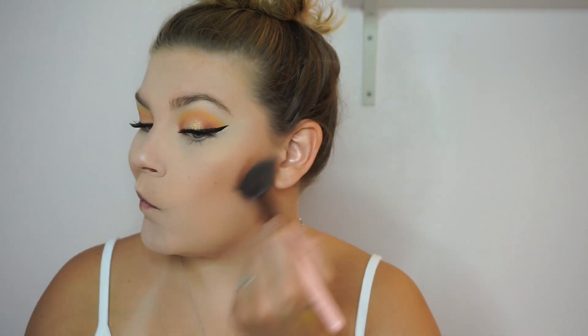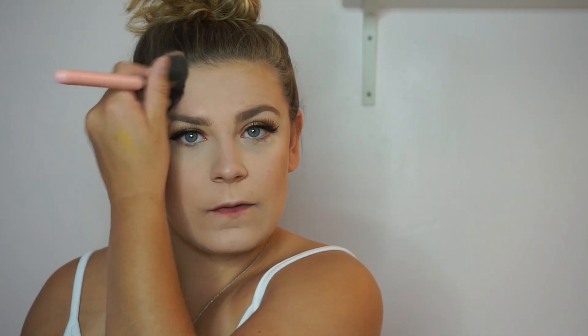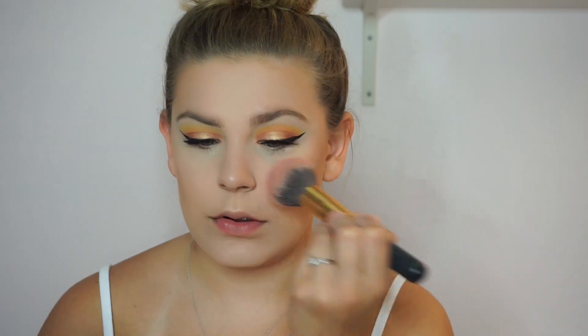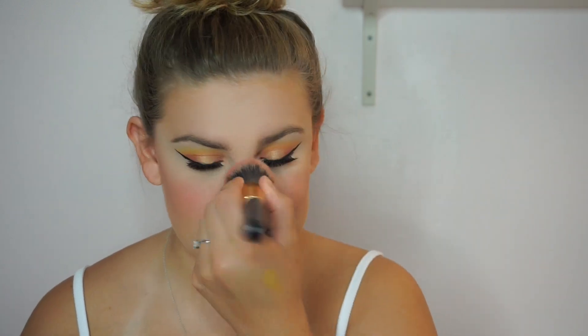For bronzer, I'm going to take this Tarte Park Ave Princess bronzer and just bring some light back into the skin. For blush, I'm going to take my Tarte Lush Bizarre palette and use the shade Exhilarating. For summer I love to put a little bit on my nose because it makes me look like I'm sitting outside with a nice tan. For highlight, I'm going to take Jeffree Star Cosmetics Skin Frost in Princess Cut — it's huge. I feel like I will never run out of this highlight.